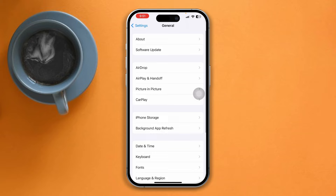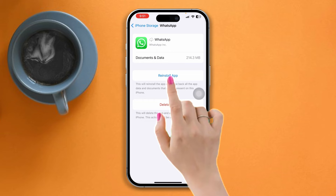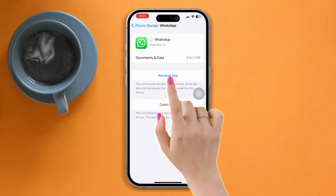Solution 3: Offload the app. Open Settings, scroll down, tap General, tap iPhone Storage, search WhatsApp, tap on it, tap Offload, tap Offload App again, and lastly tap Reinstall App.